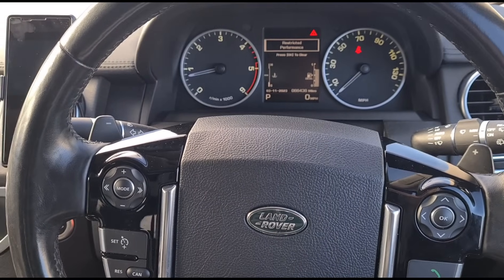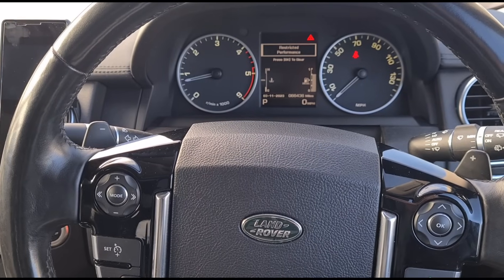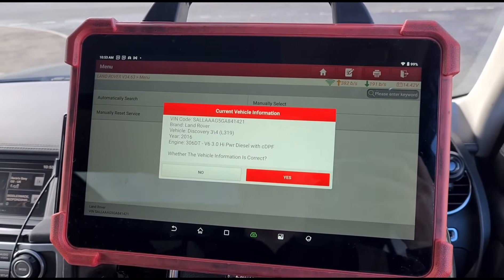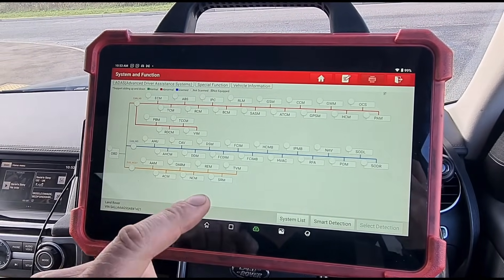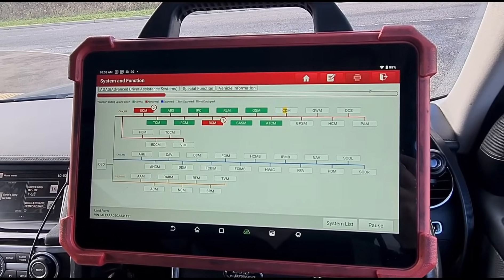The guy drove it down to me from North London, and we'll go through and see what's wrong with it. I've got the diagnostic machine set up here — this is the Launch Eurotab 3. We'll do a smart detection and see what faults we have.